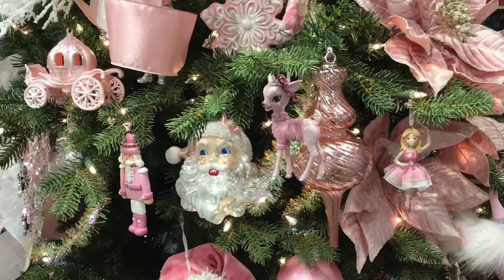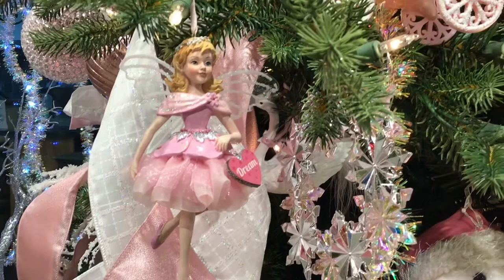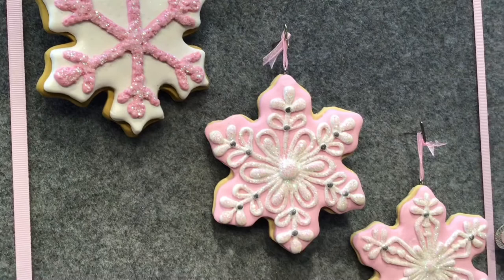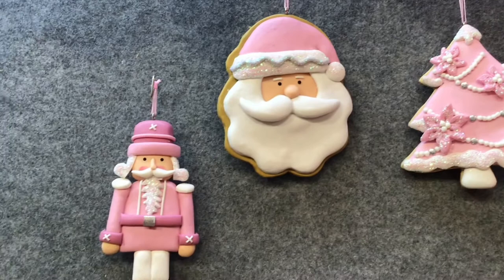Whether your preference is glass or resin, Pretty in Pink offers plenty of cute characters that look like they stepped right out of a fairy tale. These clay dough ornaments are the perfect shatterproof option for kids of all ages. This gorgeous Hollywood nutcracker with sequin cape is the perfect accent alongside your Pretty in Pink tree.